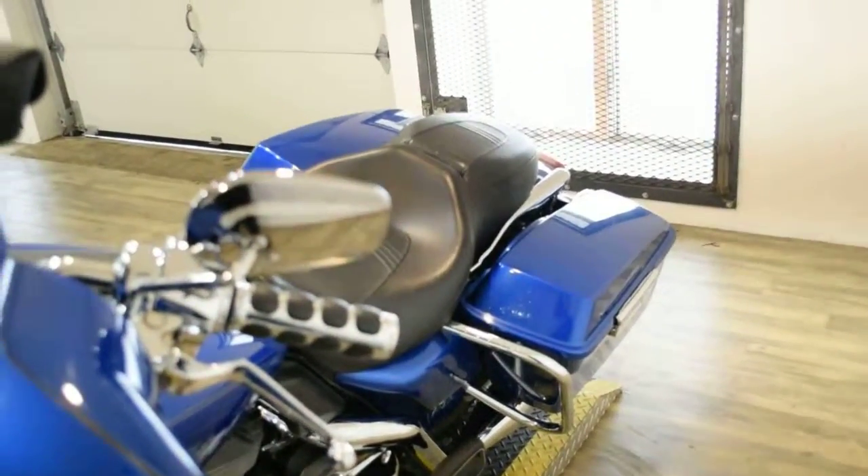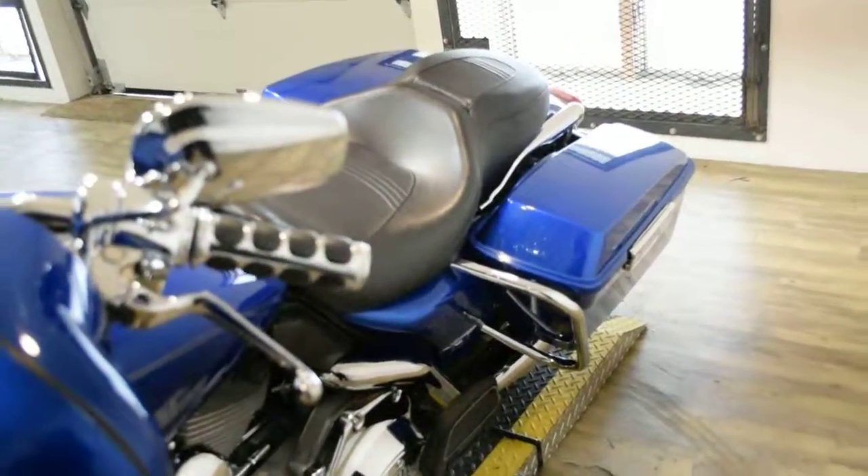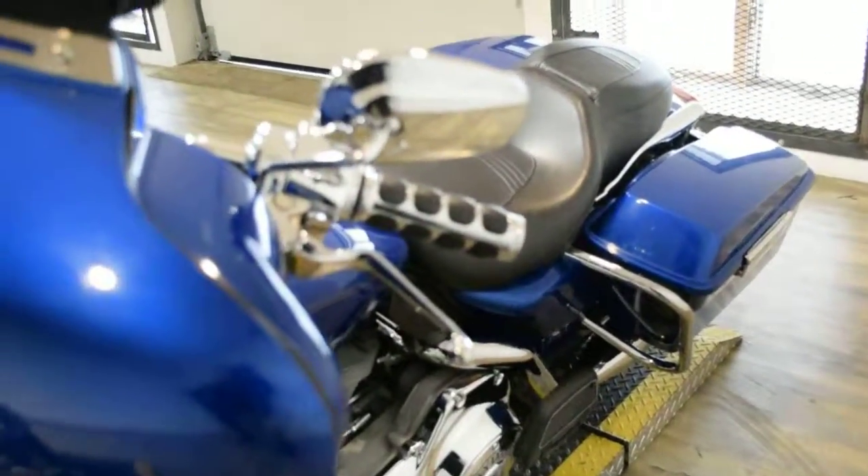This bike has been serviced and safety inspected and is ready for the road. It has 51,416 miles on it. This bike does also have some extras.